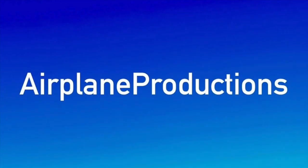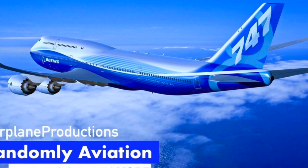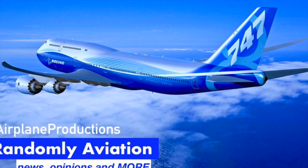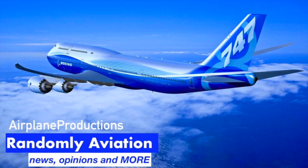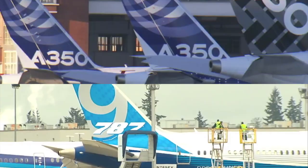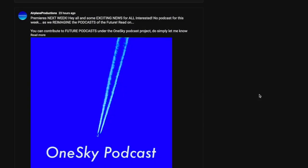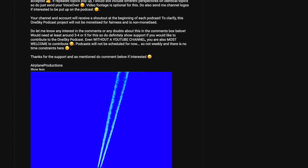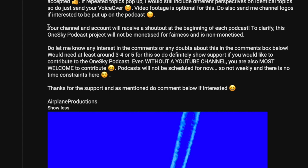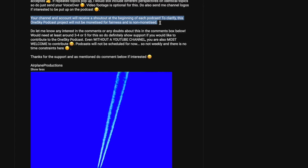But before we do, a warm welcome and do stay tuned for more great videos on the way. There's an invitation to collaborate on the Aeroflame Productions podcast. If you would be interested to send in any voiceover of any topic related to aerospace to be featured in future podcasts, do let me know. More details are in a community post linked in the description below, so do check it out. Your YouTube channel will be featured and will receive a shoutout. I think it'll be a pretty fun project but do let me know what you think.